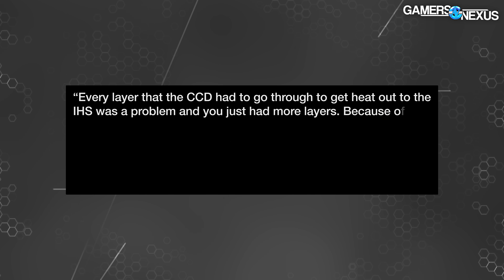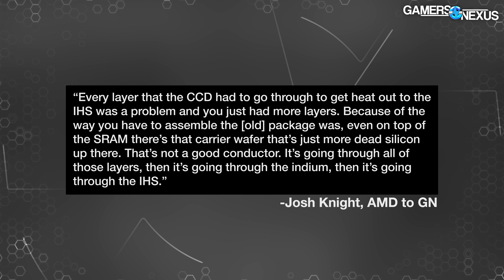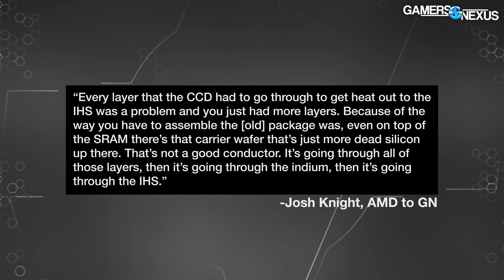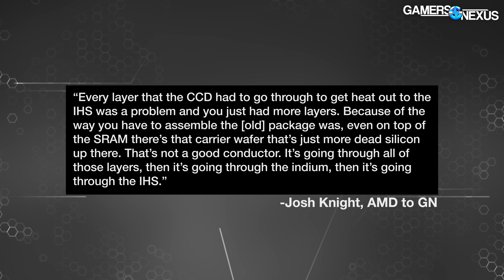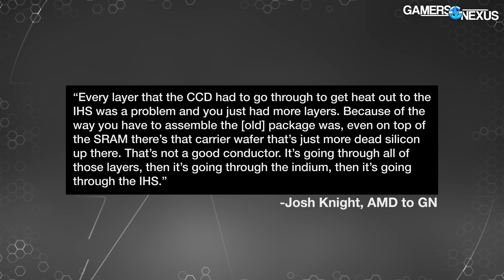Amit continued: "Now the bottom thinnest layer is the X3D, and the core CCD is actually much thicker — I think that helps a lot with heat dissipation." Josh Knight added: "Every layer that the CCD had to go through to get heat out to the IHS was a problem — you just had more layers back then. Because of the way we had to assemble the old package, even on top of the SRAM there's that carrier wafer that's just more dead silicon — not a good conductor. It's going through all those layers, then through the indium, then through the IHS."